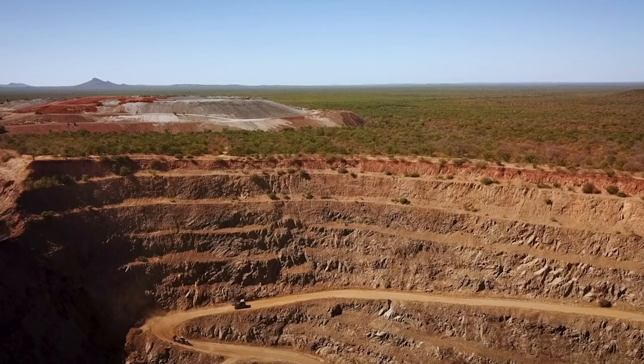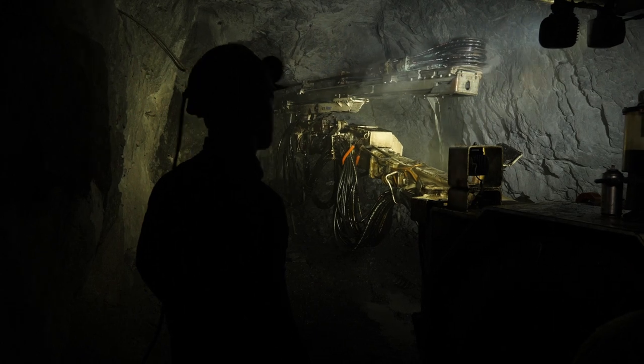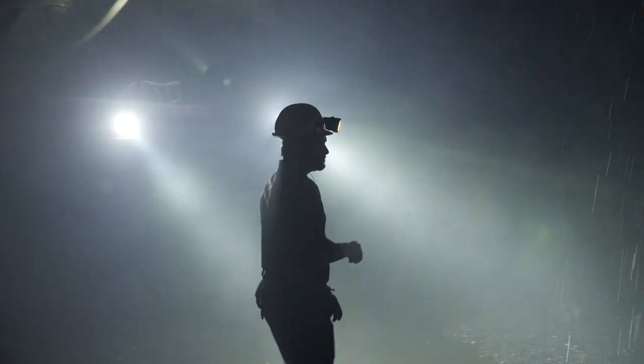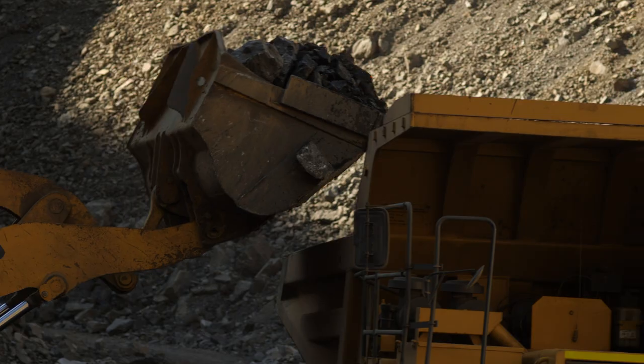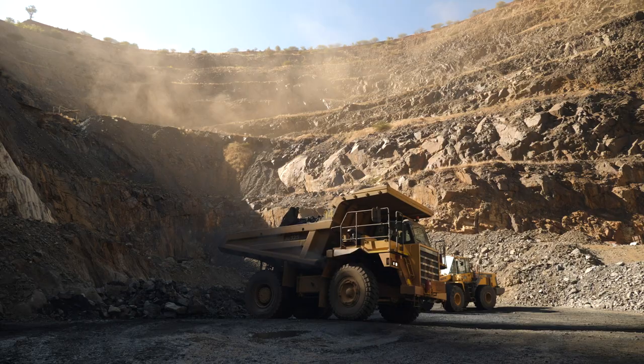We've transitioned it from an open pit to an underground operation. We've reduced the operating costs from $1,400 down to $1,050. We've got production up to around 35,000 ounces on average, with an all-in cost of $1,050.